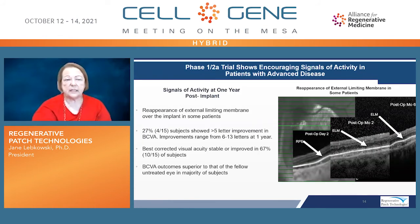What about signals of activity? At one year, we have made several observations. We can see in some patients the reappearance of the external limiting membrane over the implant, suggestive of preservation or reformation of normal retinal architecture. Also, 27%, or 4 out of 15 patients, showed a greater than 5-letter improvement in best-corrected visual acuity, with improvements ranging from 6 to 13 letters at one year. Best-corrected visual acuity was either stable or improved in 67% of patients, which is a win given the severity of the disease.